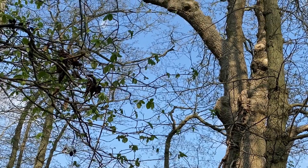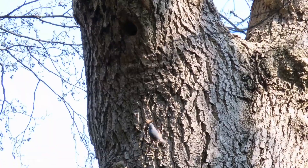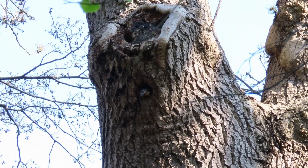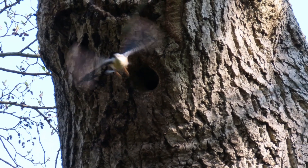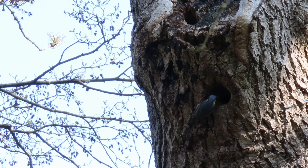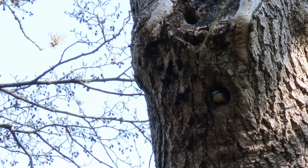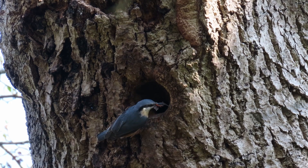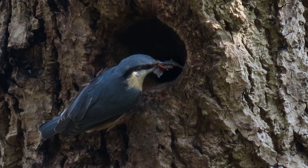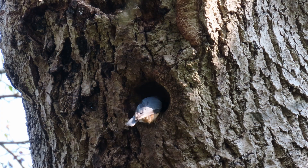That small bird climbing up the tree trunk is a nuthatch. Let's see if it enters the hollow — it does, and it's bringing in nest material, so it's a female. She will carry chips of wood and bark and make a thick layer at the bottom of the hollow. That will be the base of the nest, on which she will lay her eggs. I think it's Scots pine bark from one of the large pines in the area, so the nest is still under construction.